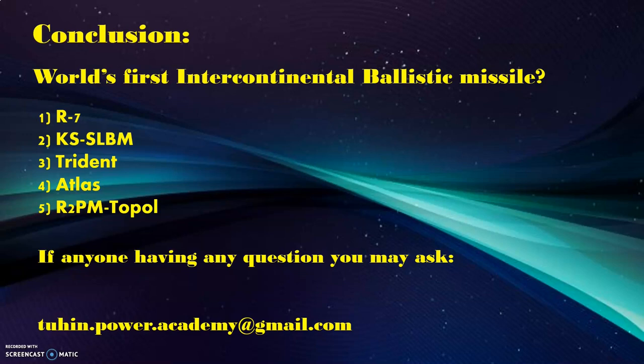Today's question is: what was the world's first intercontinental ballistic missile? The options are: R-7, KS SLBM, Trident, Atlas, or R-29PM Topol. I hope all of you understand this topic. I have tried my best to give you all the information. Thank you very much — if anyone has any questions, you can mail me at the email address I have already listed.